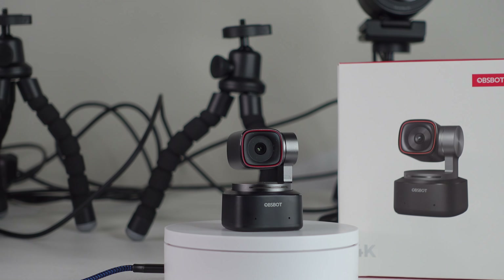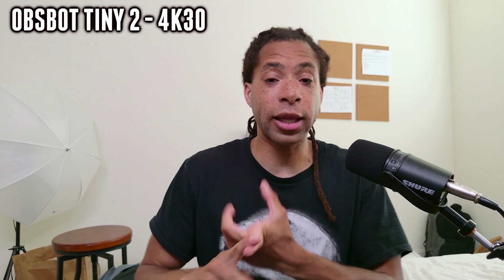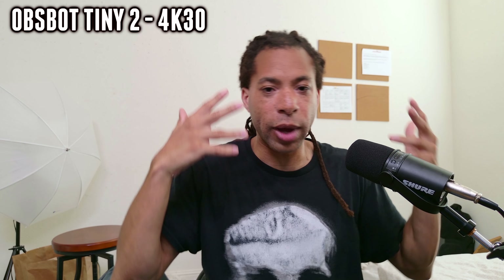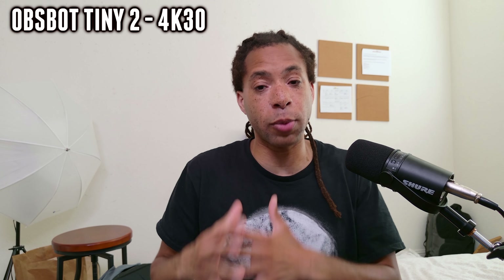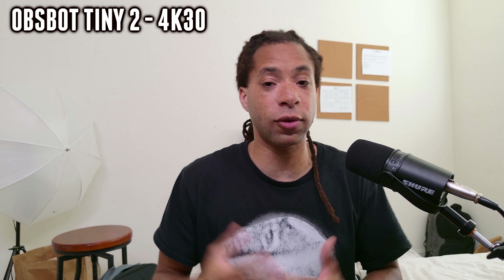The number two best webcam on the market is the OBSBOT Tiny 2. This webcam is really just a superior Insta360 Link — slightly more accurate and better colors. As far as skin tone, you see a little bit more detail; it's not just that one flat brown but you see a little bit of red and the splotches of skin. The sharpness is a little bit better, with a little bit less grain. Also, this is a 1 over 1.5 inch sensor, so you're going to see a little bit of bokeh — not a lot, but just enough to give separation from the background.